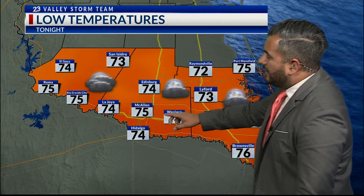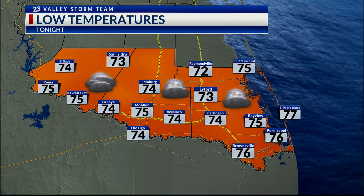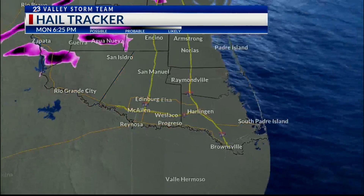For tonight, temperatures are at 75 in Rio Grande City, 75 in McAllen, 74 in Harlingen, and 76 in Brownsville — and that's roughly where we're at for a lot of these spots.